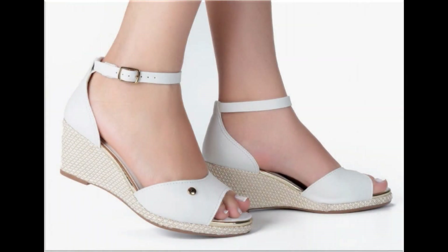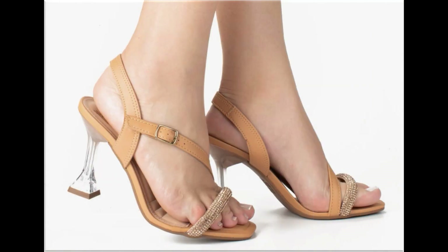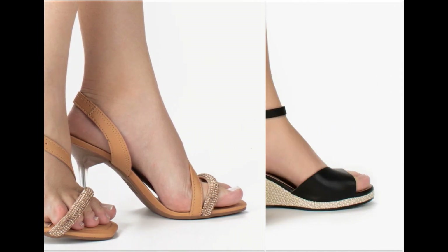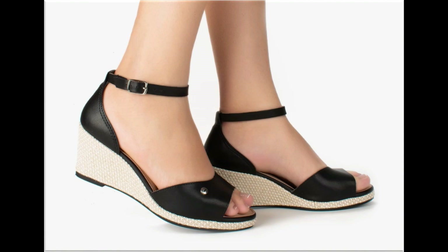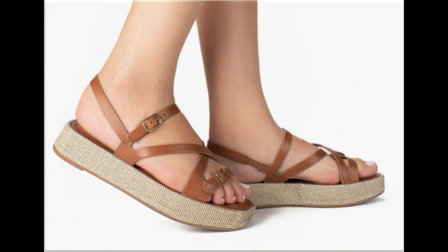Assalamu alaikum everyone, welcome to my channel. I hope you are all well and doing great. Today in this video I am sharing very different, stylish, beautiful, trendy, brand new sandals — new designs and new collection for women. These all designs are available online also, so please watch the video till the end without skipping. If you are new here, please subscribe to Fashion for All by Rahat channel.